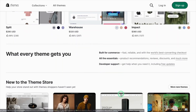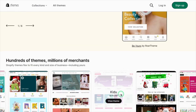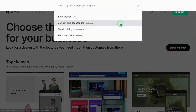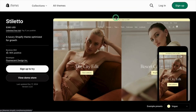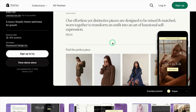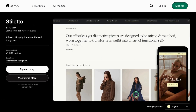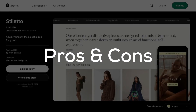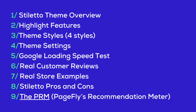Hi there, and welcome to Ecom Learning with PageFly. Today, we're diving into something every online store owner thinks about at some point: themes. Specifically, I'll be sharing an honest and unbiased review of the Stiletto Shopify theme. This review is completely unbiased, and my goal is to give you an honest, balanced look at the pros, the cons, and everything in between. So grab a coffee, sit back, and let's get started on this journey to finding the perfect Shopify theme for your store.